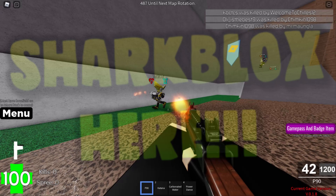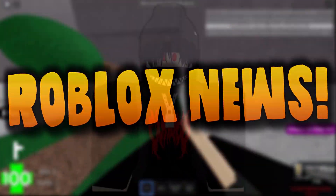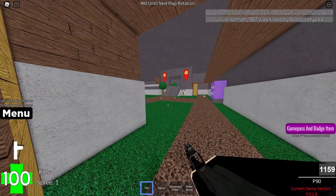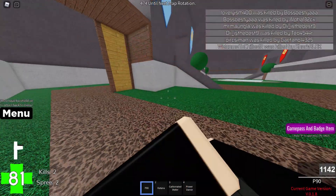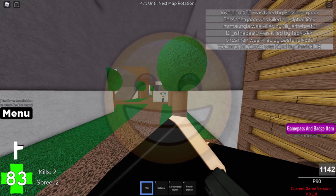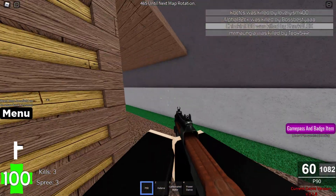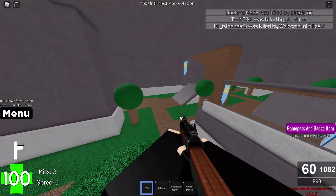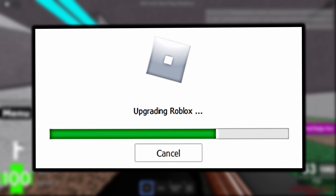Hey guys, Shoblox here. I know I told you recently I was preparing a Roblox news video, but I had to scrap it because the topics got old. I have a new Roblox news video today, and I'm doing it a little differently — I'm going to show you brand new Roblox features and test them, reviewing these new website updates and saying if they're good or bad.